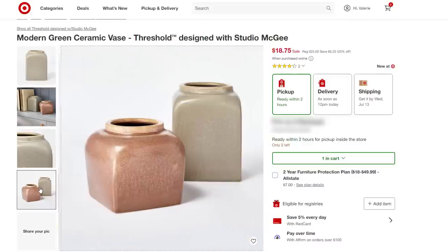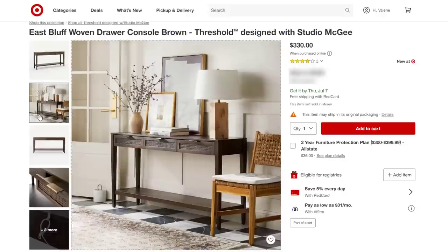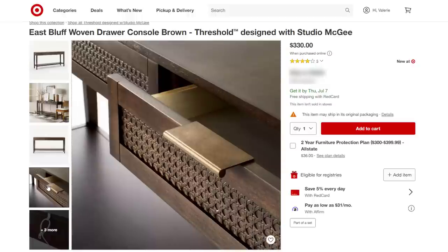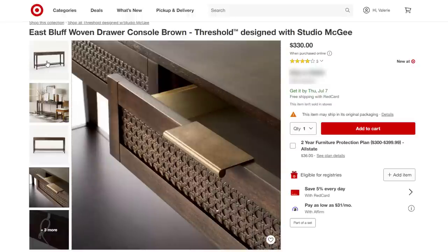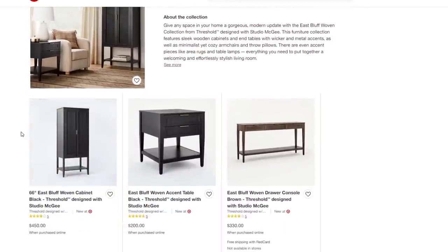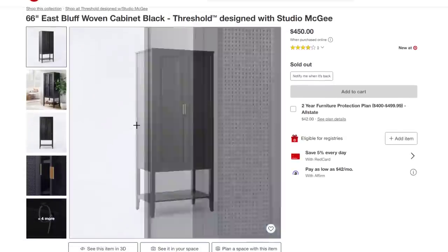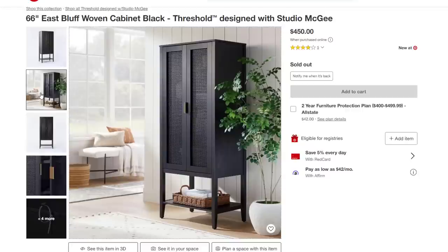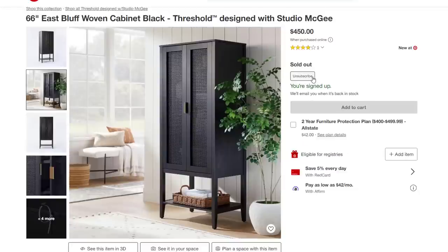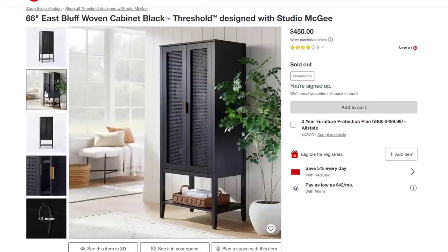This is one of my favorites from this collection — the East Bluff woven drawer console. I love the dark wood tones in this and that brass, kind of aged little handle there. Really cute. They also have some other pieces in black — this is the East Bluff woven cabinet for $450. It is sold out currently, but keep checking back and get notifications for when it comes back in stock. I have seen similar cabinets with the cane detail and brass hardware costing anywhere from $1,000 and well over, so $450 is actually a really great price.